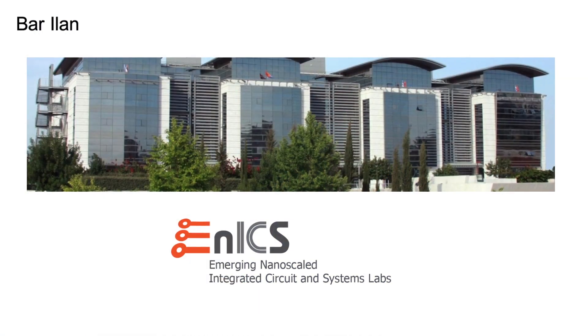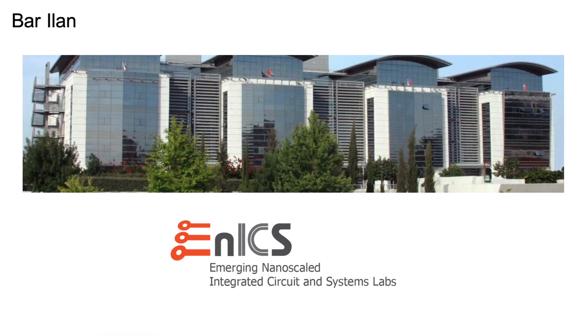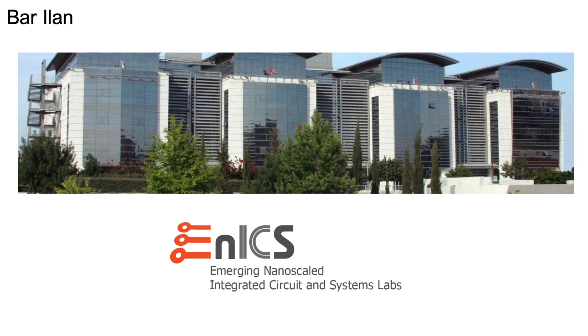I'm Dr. Adam Thiemann, a faculty member at Bar-Ilan University, and I'm also a co-director of the SOC lab in the NX labs at Bar-Ilan University. Hi, I'm Yonatan Shushan. I'm the design manager in NX SOC lab.